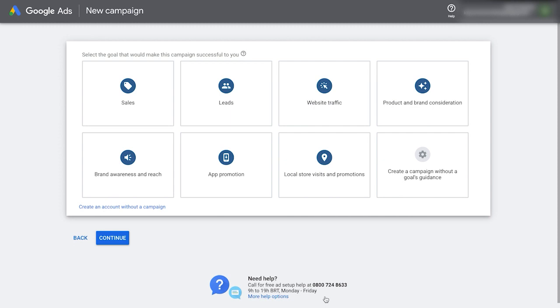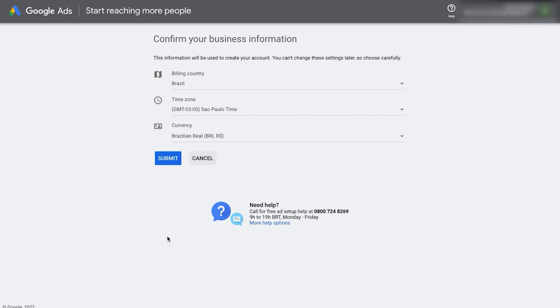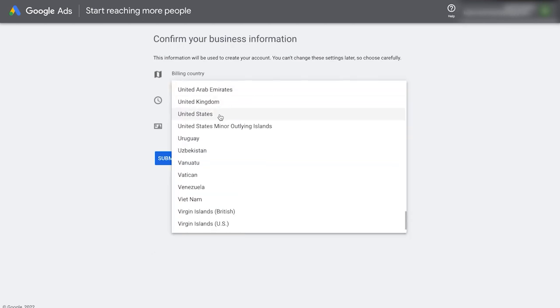It's then going to show a page with all the goals — click 'create an account without a campaign.' We just want to get our account created. Now we enter in our business information. The billing country is where our bank or credit card is located. The time zone will be our own time zone — this is for reporting. The currency: make sure this is the same currency as the main currency of your store. Try to keep the currencies of all accounts the same — if you're trying to register conversions in Shopify in USD but have your Google Ads account in British pounds, it's not going to work well. Once you've added these in, click submit.